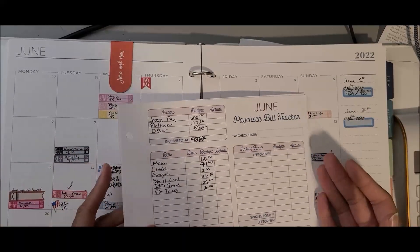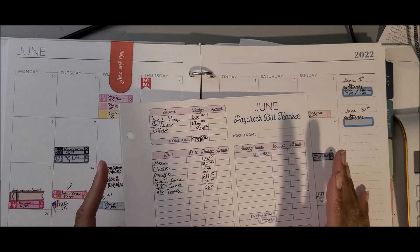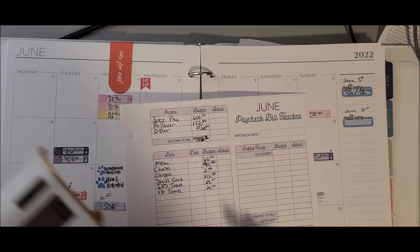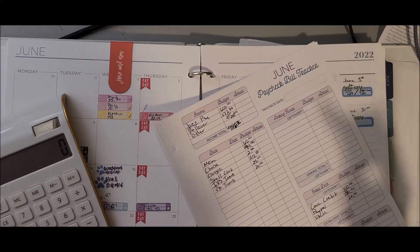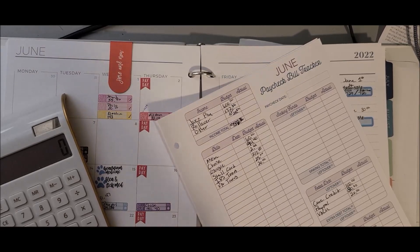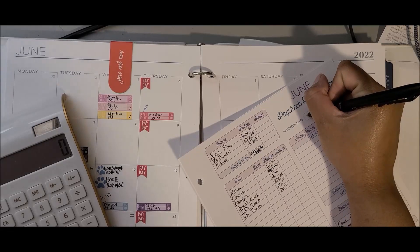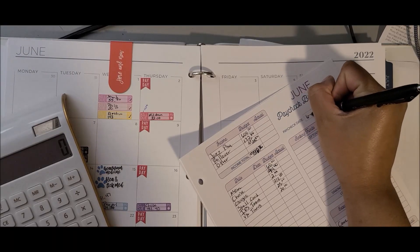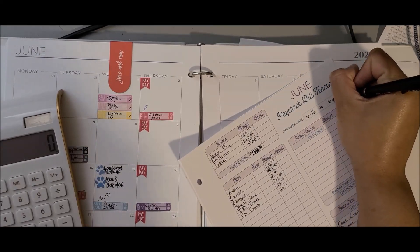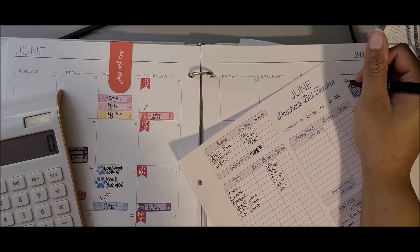Hello and welcome, my name is Jasmine and this is my June paycheck number three budget setup video. This is for the paycheck covering June 16th to the 22nd.